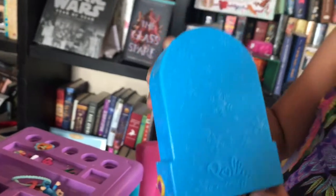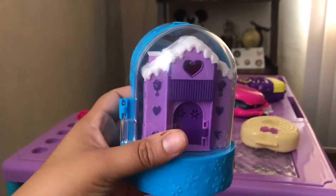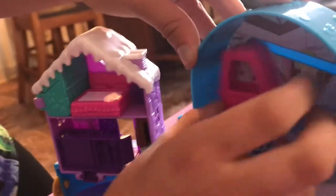This is Polly Pockets. Let's open it. And this little piece right here got lost when we opened the set, so that's why this piece right here looks a little bit empty. This is how it looks — like a real snow globe. Look at how it moves up and down.